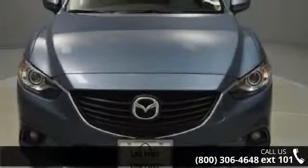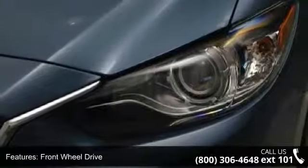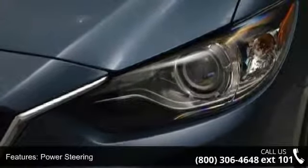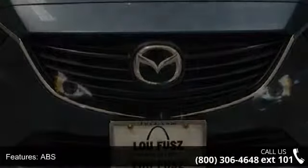Enjoy these notable features: front head airbag, traction control, floor mats, headlights auto leveling, power passenger seat, driver airbag, variable speed intermittent wipers, and aluminum wheels.